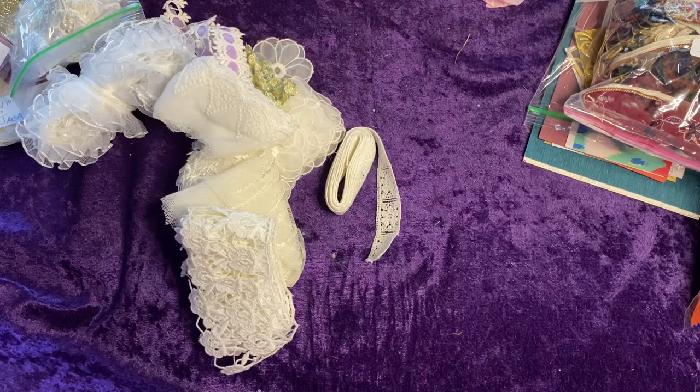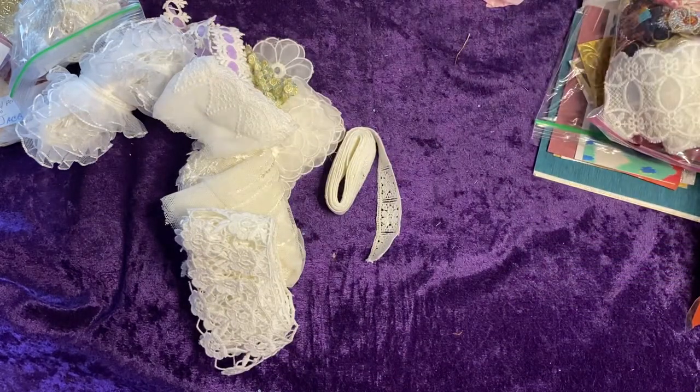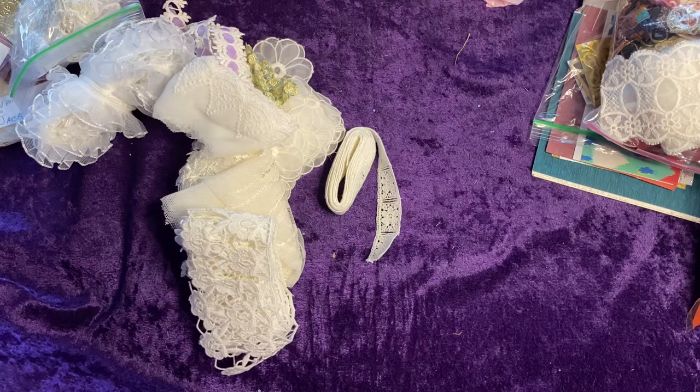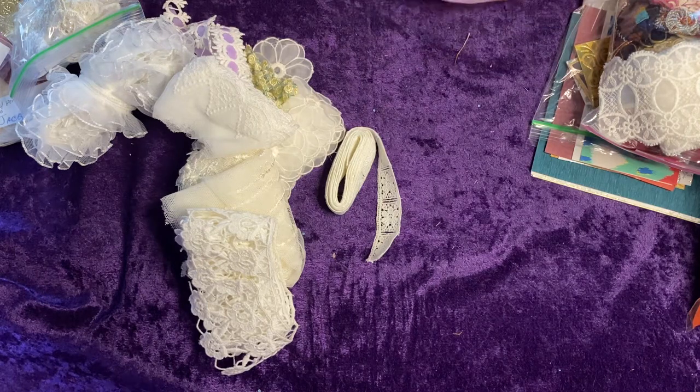Jacqueline Haley here, Hand of the Queen, back with take three of unboxing of Carla's Crafty Corner. Items from her vendors and sellers: Shirley Wilson and Rebecca — I don't know Rebecca's last name. And I think there's another vendor by the name of Scrappy. I may have misrepresented some of the items; if so, please correct me.